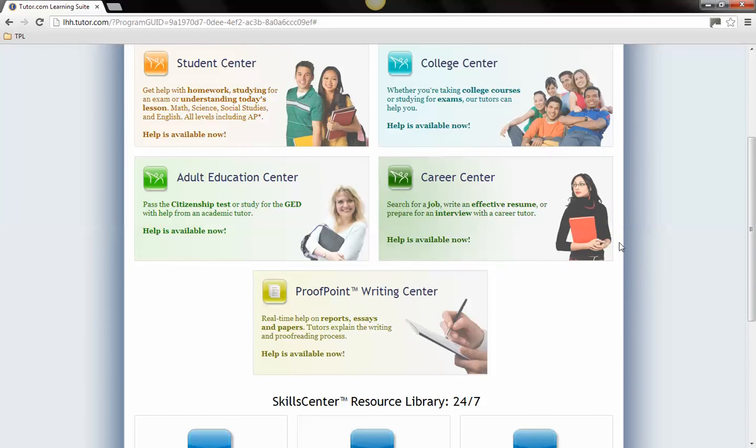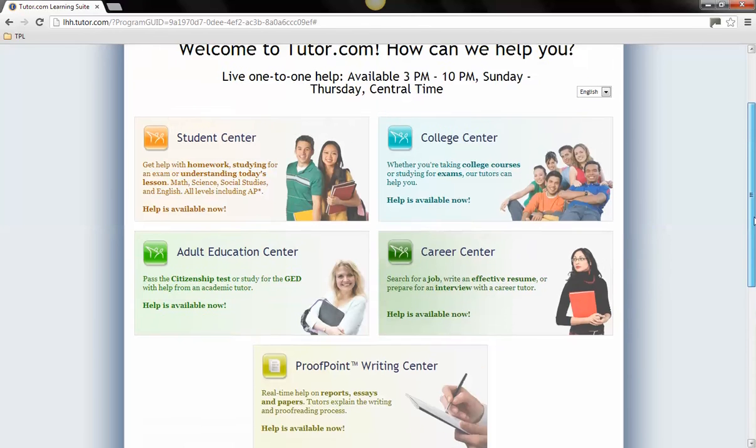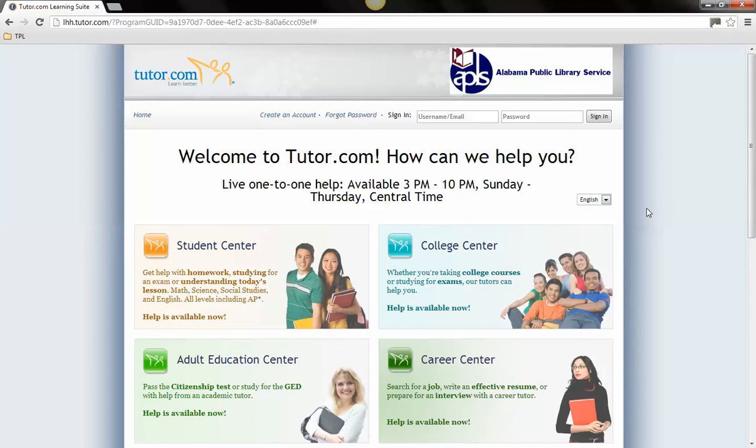Help with homework is available in the Student Center for all elementary, middle, and high school grade levels in math, science, social studies, and English. The College Center has tutors available in a variety of college subjects.